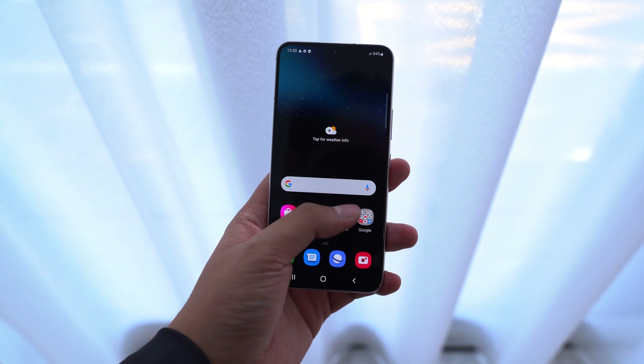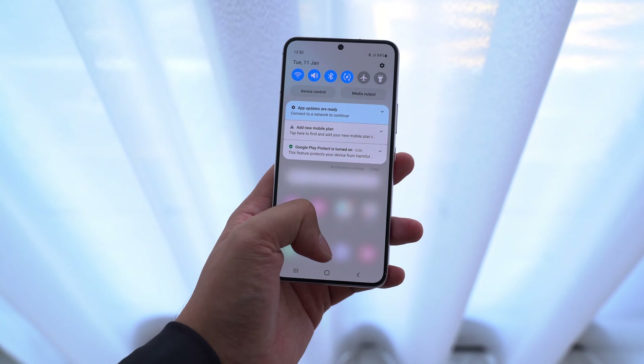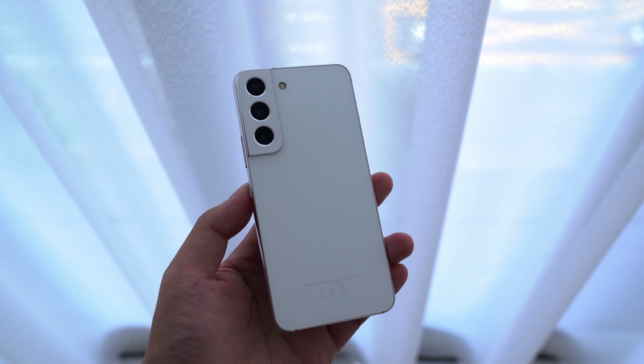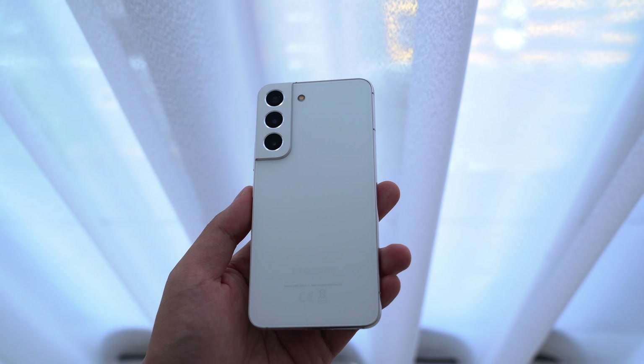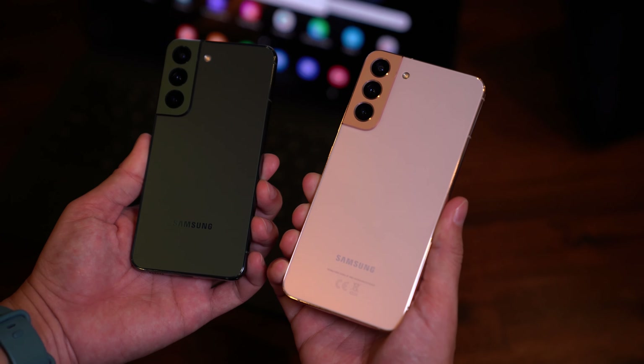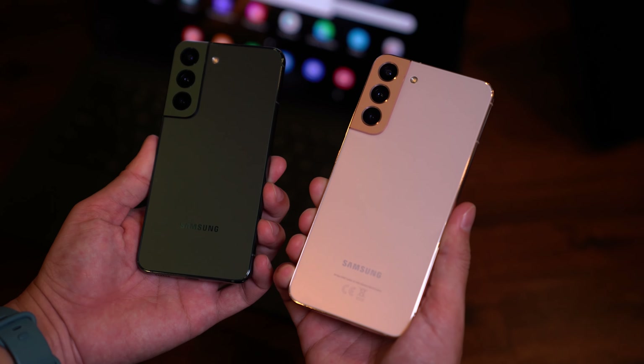While the Galaxy S22 Ultra definitely looks more like it should be a Note device, the Galaxy S22 and S22 Plus retain a lot of the Galaxy S's design language, but with a few updates. Unlike the Ultra, the smaller S22 duo's frame is much flatter on the sides, which gives it a little more grip in the hand. These phones still feel as premium as ever — they're both running glass backs now, and the glossy armor aluminum frame makes the metal feel more premium as a result.